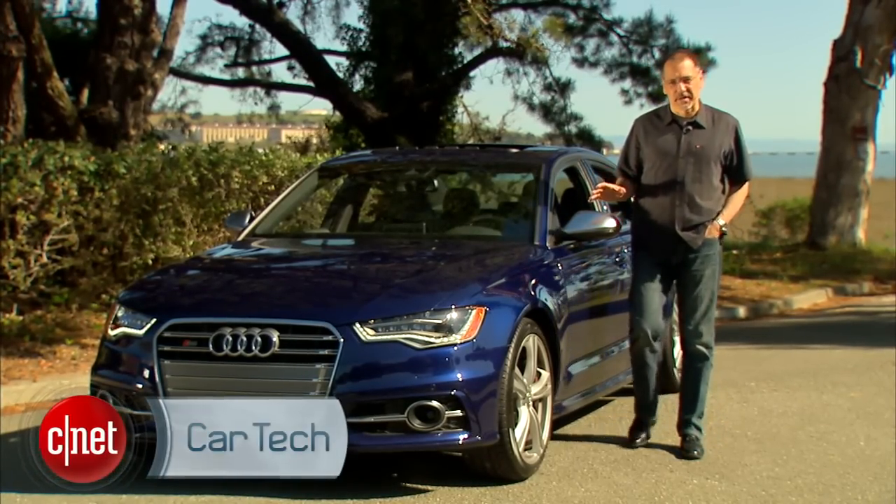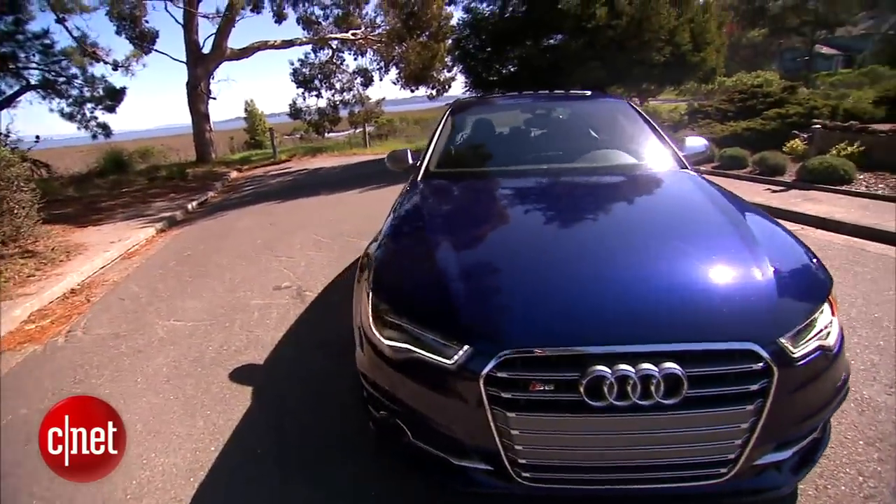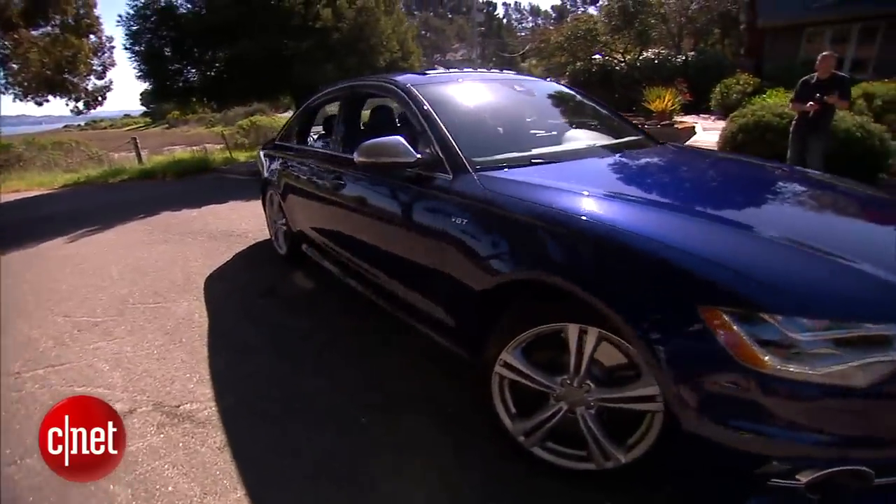The Audi A6 is kind of a bread-and-butter car — neither the high-end nor the low-end. But on this one, it's the fast end. Let's take a run on the 2013 Audi S6 and check the tech.